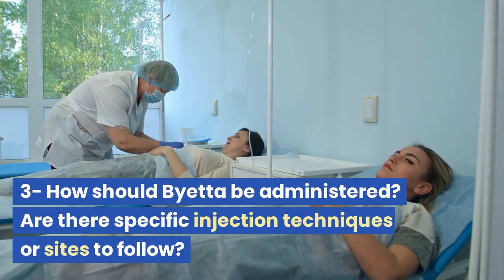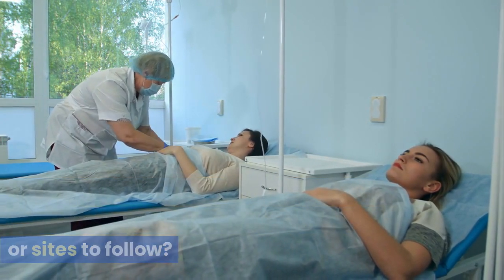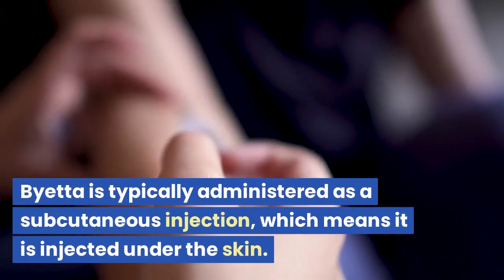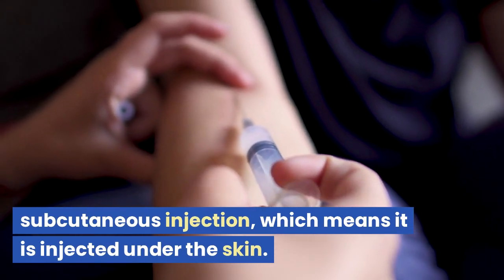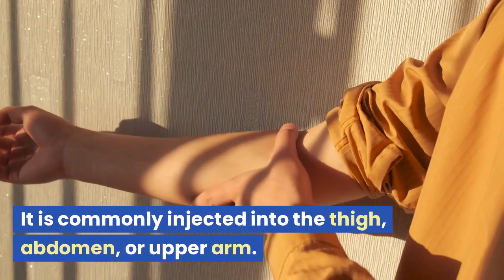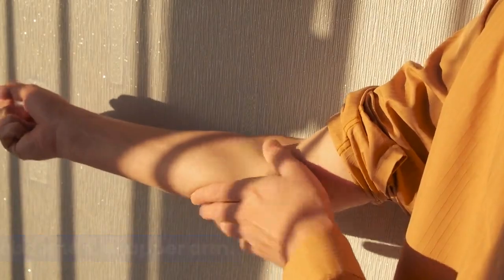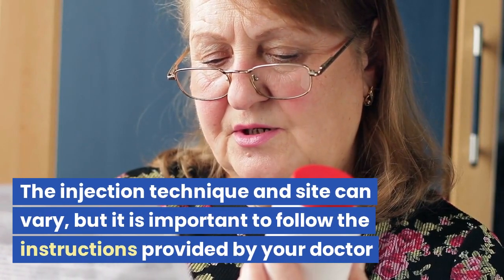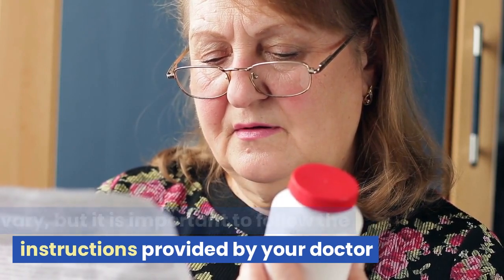How should Bieta be administered? Are there specific injection techniques or sites to follow? Bieta is typically administered as a subcutaneous injection, which means it is injected under the skin. It is commonly injected into the thigh, abdomen, or upper arm. The injection technique and site can vary, but it is important to follow the instructions provided by your doctor.